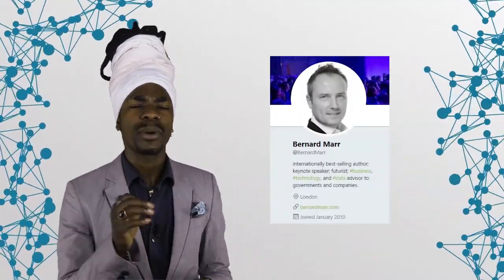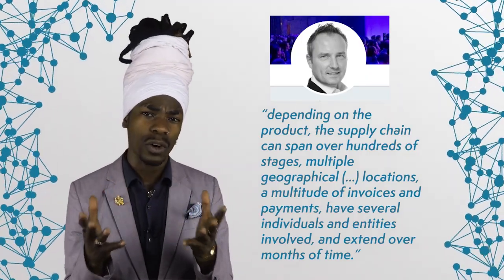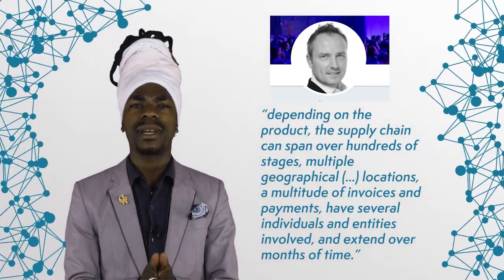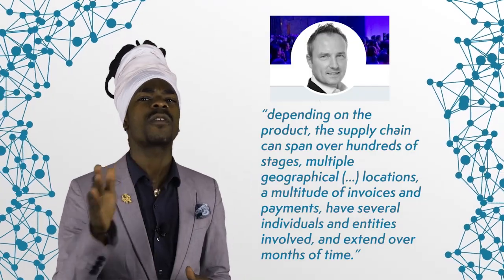Managing a supply chain, especially for a big international operation, is not an easy task. Bernard Marr, writing for Forbes, really put it best by saying: depending on the product, the supply chain can span over hundreds of stages, multiple geographical locations, a multitude of invoices and payments, have several individuals and entities involved, and extend over months of time.